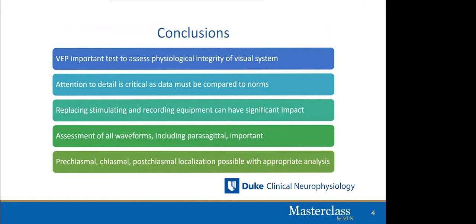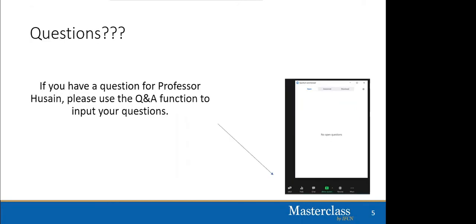To wrap up: VEPs are an important test to assess the physiological integrity of the visual system. Attention to detail in how the VEP is obtained and what the patient is doing during the test is critical, and results must be compared to normative data. Replacing stimulating or recording equipment — such as switching from a CRT to an LCD monitor — can have a significant impact on latency. You must assess all waveforms including the parasagittal derivations. Pre-chiasmatic, chiasmatic, and post-chiasmatic localization is possible when appropriate derivations are analyzed correctly.